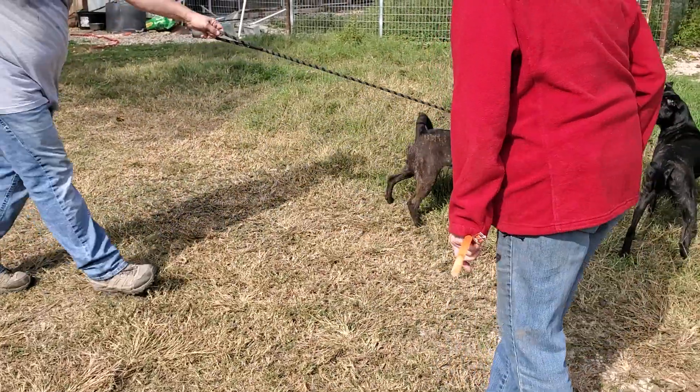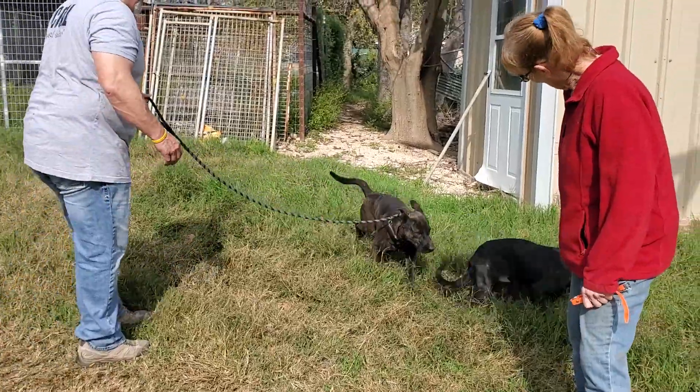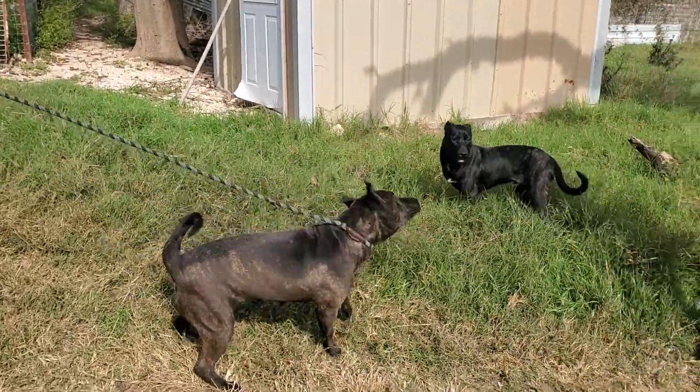This is Mabel. Mabel is a cutie. Look at her — she's wanting to play here. This is her son Lyle. She's more brown than he is. She's really cute.